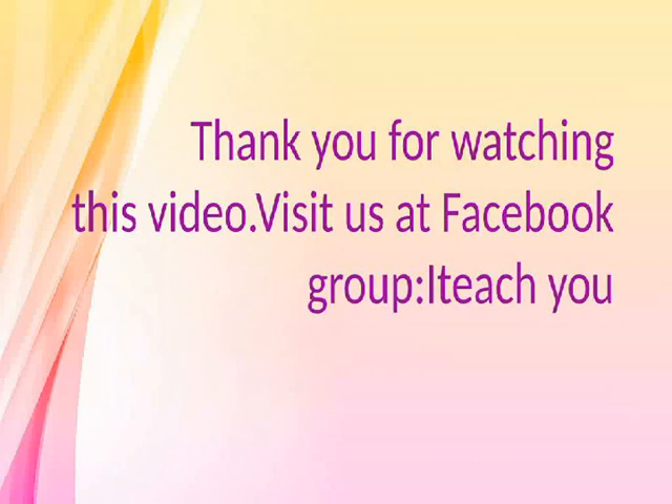Thank you for watching this video. Visit us at Facebook group Hitachu.